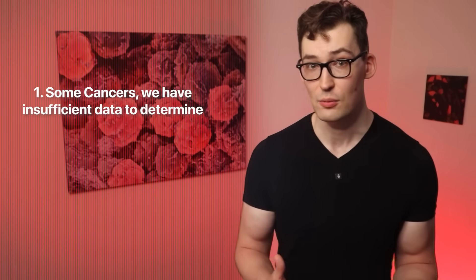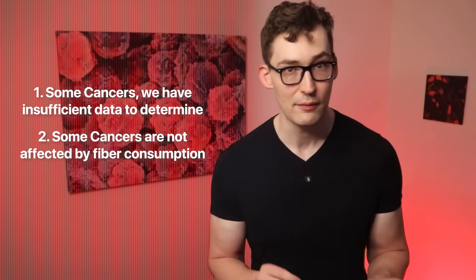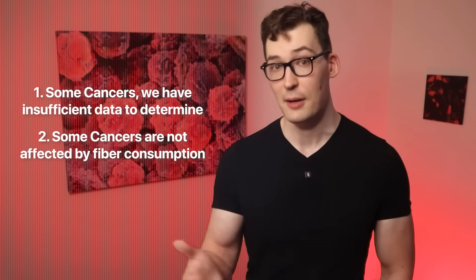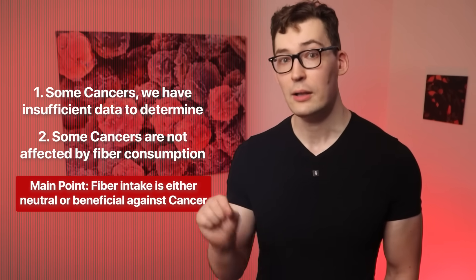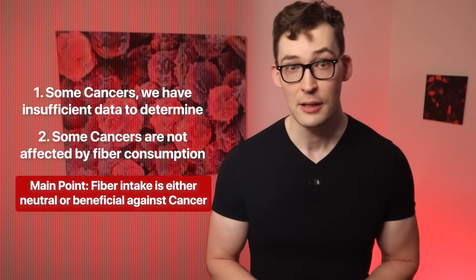In fact, lung cancer risk is reduced by over 30% at the highest fiber intakes. As an interesting side note, the researchers point out that this effect is not present in people who have never smoked. So there are likely two factors at play: some cancers lack enough data to say with certainty, and some cancers may simply not be as positively impacted by fiber consumption. However, the relationship between high fiber intake and all included cancers is either neutral or positive, with none indicating a harmful relationship.